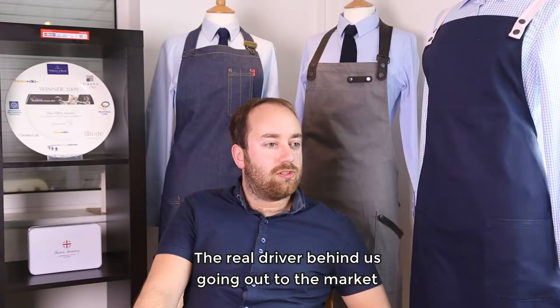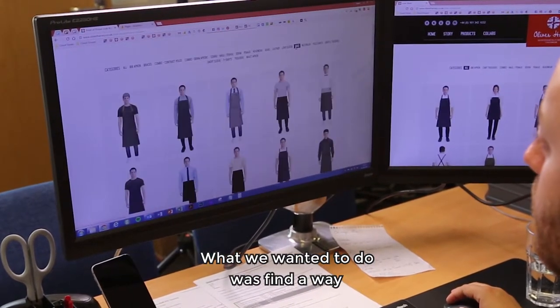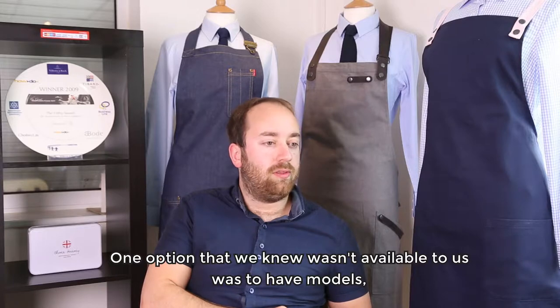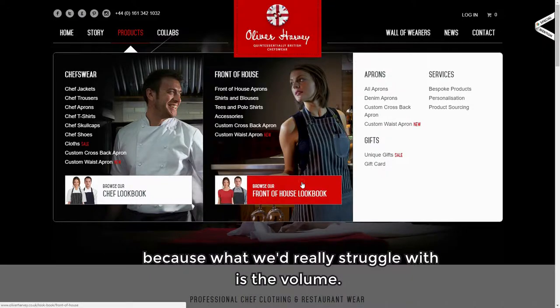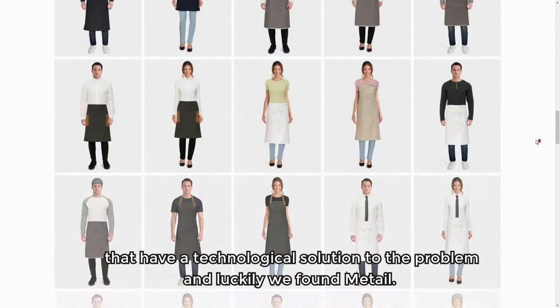The real driver behind us going out to market to find an alternative solution for product lifestyle photography was the launch of our latest product line, Oliver Harvey Handpicked. What we wanted to do was find a way to get quite a large volume of lifestyle photography in quite a short period of time. One option that wasn't available to us was models, on-set locations, and a photographer, because we'd really struggle with the volume. So we had to find whether there are any companies out there with a technological solution to the problem — and luckily we found Metail.